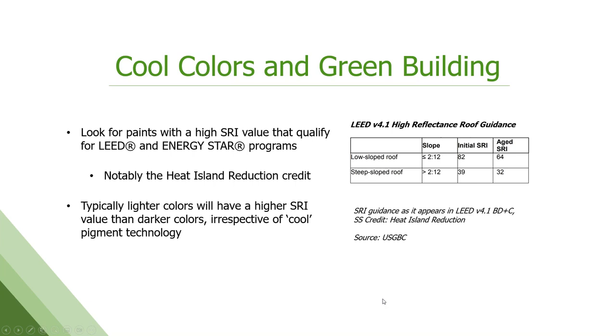In the LEED spec, there are reflectance roof guidelines for both low slope and steep slope. The initial SRI for low slope is 82, with a three-year SRI of 64. That initial number of 82 really limits you to white for the most part. But on steep slope applications, you get down to 39, which allows for mid-tones and some slightly darker colors to be used.